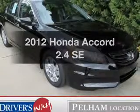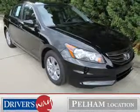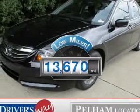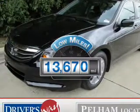Check out this 2012 Honda Accord. This is the set of wheels you've been looking for. With low miles, this automobile will take you far and get you where you want to go.